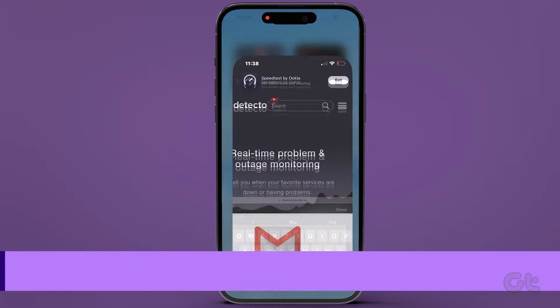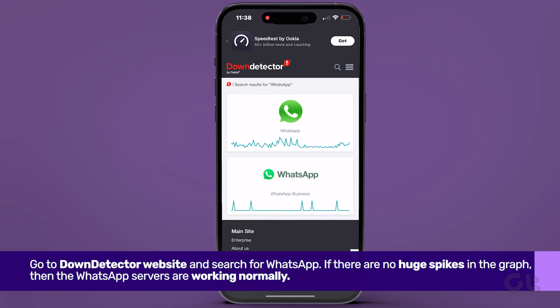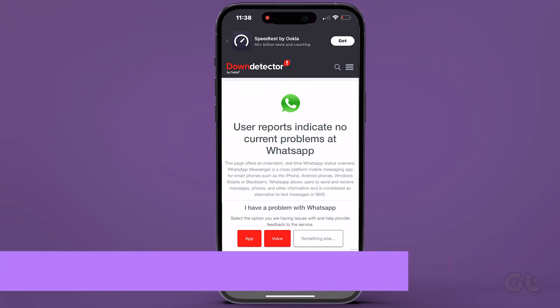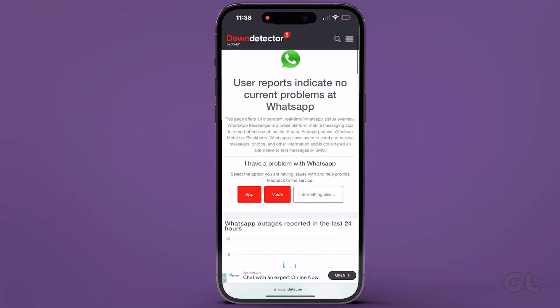Before diving into the fixes, hop over to the DownDetector website to check WhatsApp server status. If any outages are reported, hold off for a bit before using WhatsApp. If the site says user reports indicate no current problems at WhatsApp, then move on to the upcoming fixes.